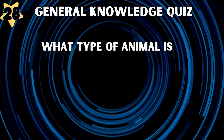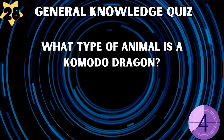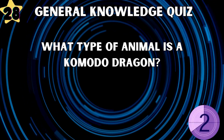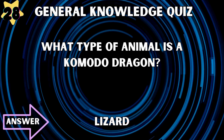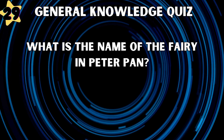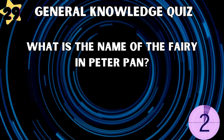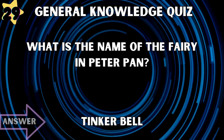What type of animal is a Komodo dragon? Lizard. What is the name of the fairy in Peter Pan? Tinker Bell.